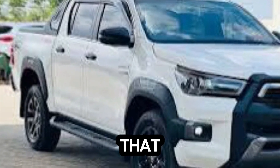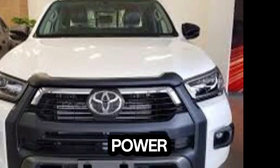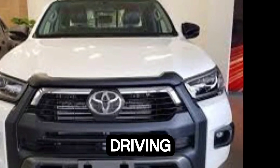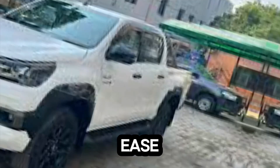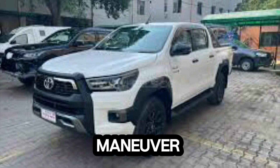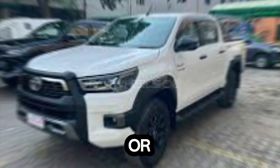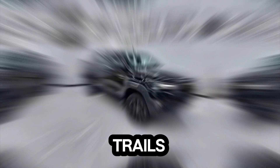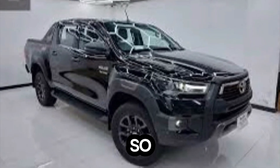Overall, the interior of the Hilux Rocco is a pleasant surprise — spacious, comfortable, and packed with features. On the road, it's a pleasure to drive; the engine provides ample power for both city and highway driving, the suspension handles bumps and uneven terrain with ease, and the steering is responsive and precise, making it easy to maneuver even in tight spaces.